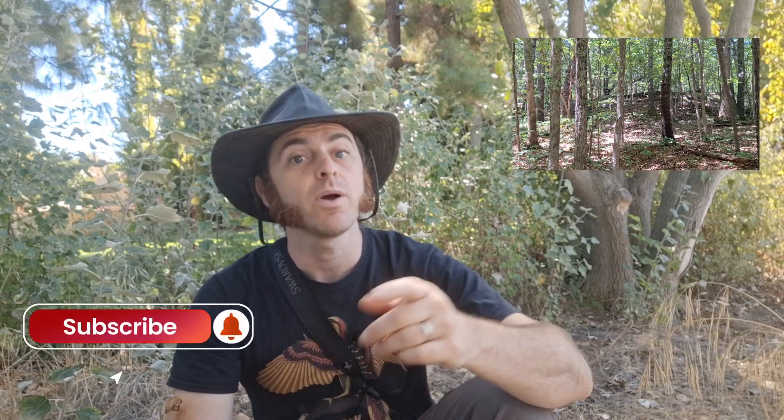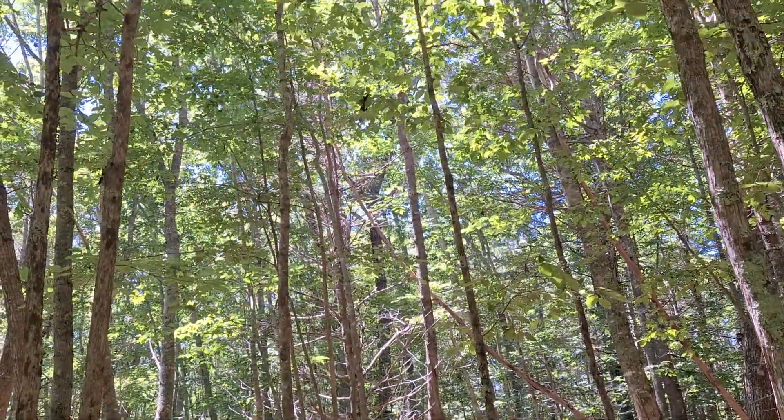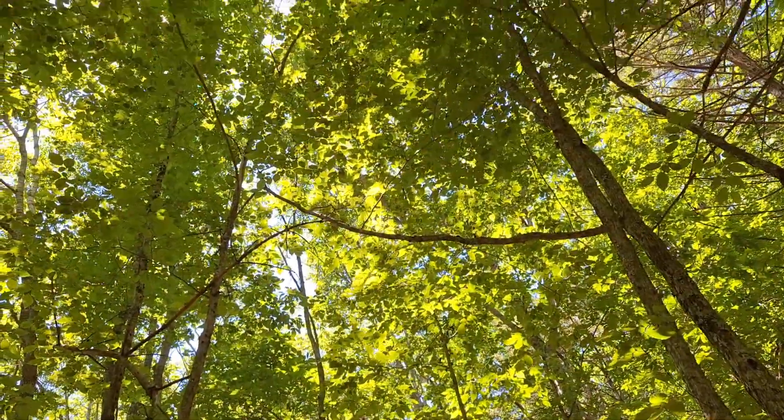As always, thank you very much for the view, subscribe to the channel, and until next time, enjoy the natural world. Thank you very much for watching.